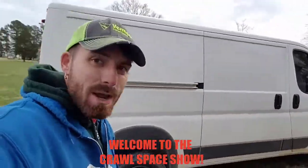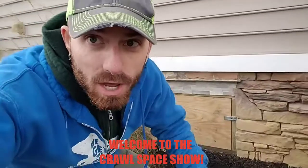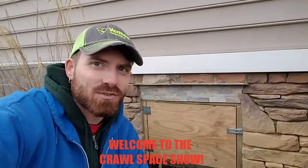Hey guys, welcome again to another episode of the Crawl Space Show. Tanner Flowers here and we just finished up another crawl space encapsulation right here in Cleveland, Tennessee.